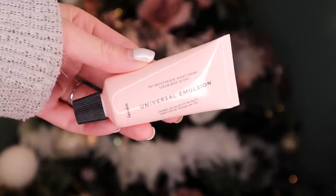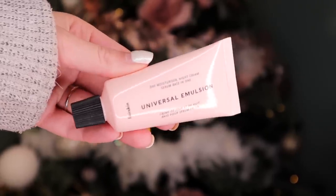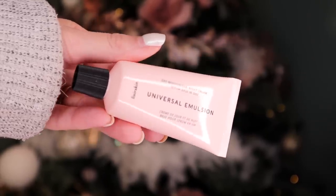Day number 21 — we have the Universal Emulsion by Lixir Skin. It's a day moisturizer, night cream, and serum all in one product. For me, this is a great travel product — sometimes it's annoying taking three different separate items, and here you have everything in just one bottle. Clever.